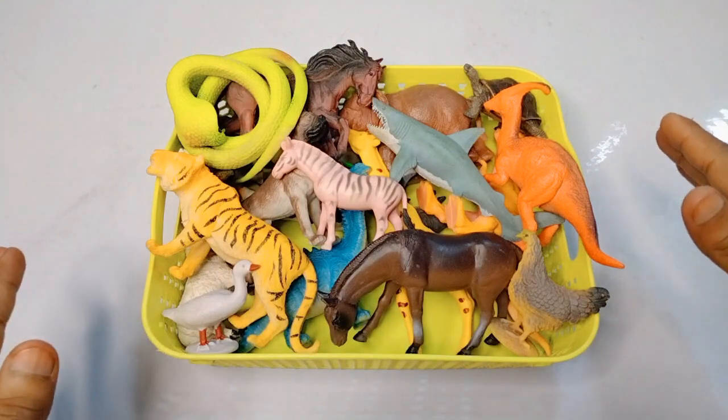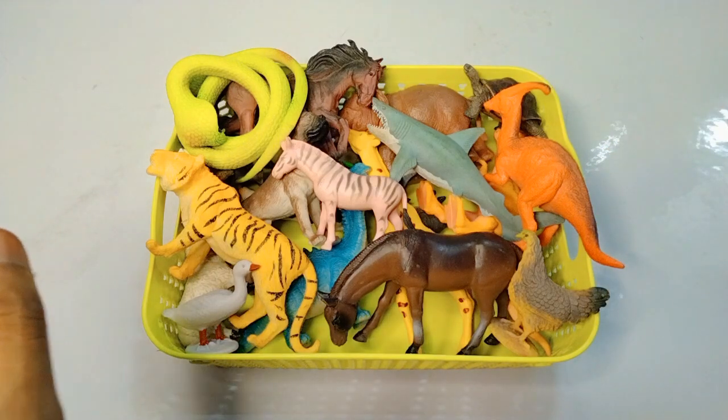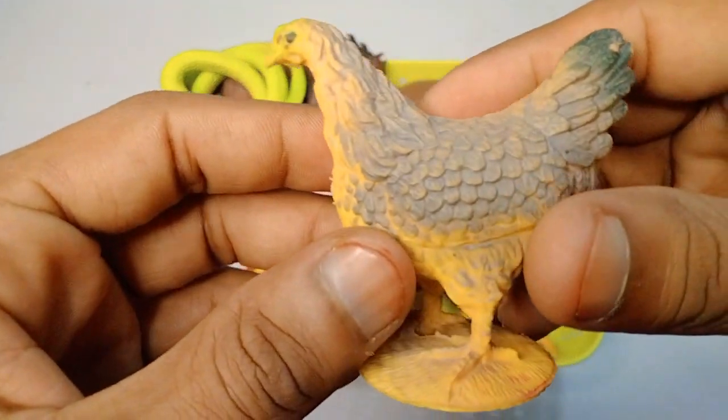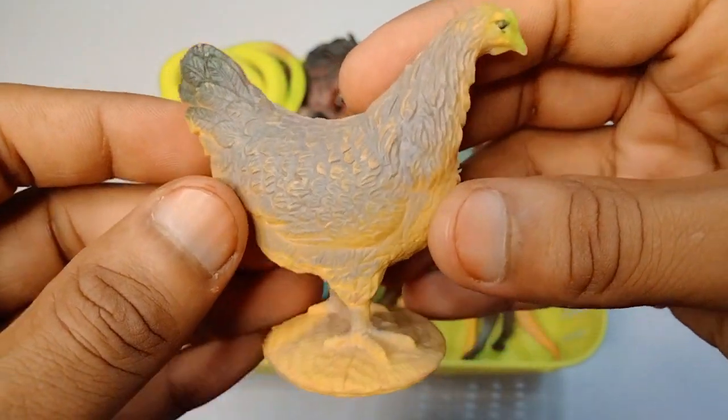Hello guys, welcome back to my new video. This video is a beautiful animals collection, high quality animal figures review. Let's get started. First figure: chicken - wow, look is amazing, beautiful figure chicken.